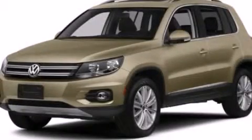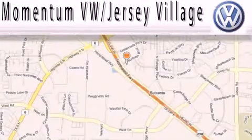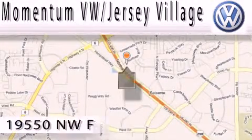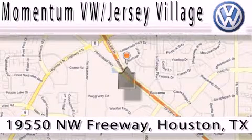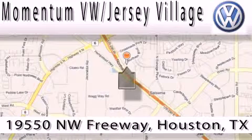Stop by today and test drive this vehicle for yourself. Extreme low-pressure sales, extreme friendliness, and extreme fair pricing. That's Volkswagen of Jersey Village, a proud member of the largest dealer chain in Houston.